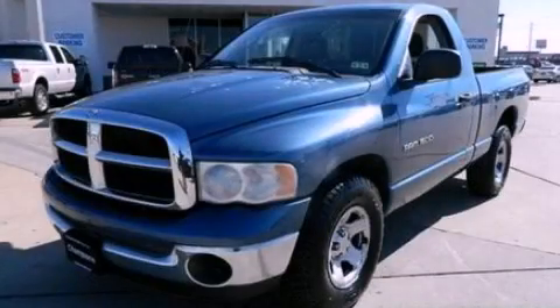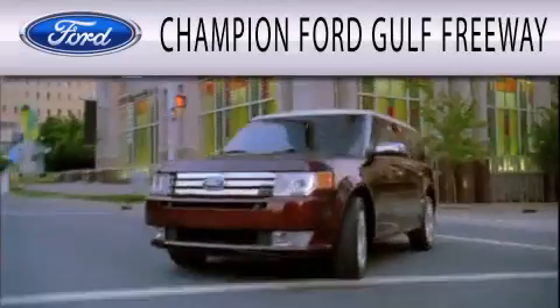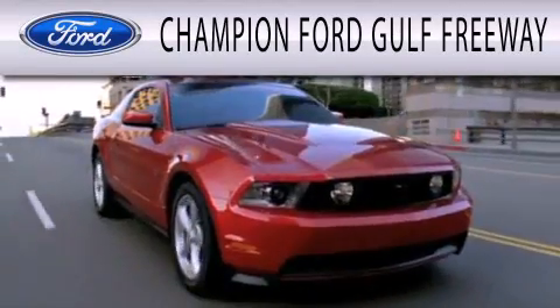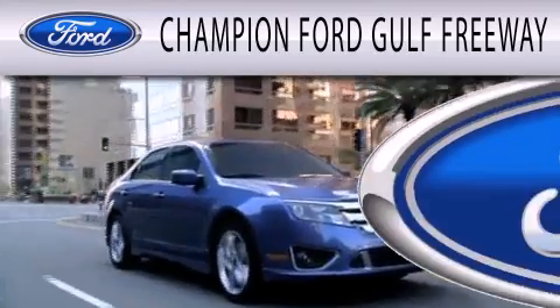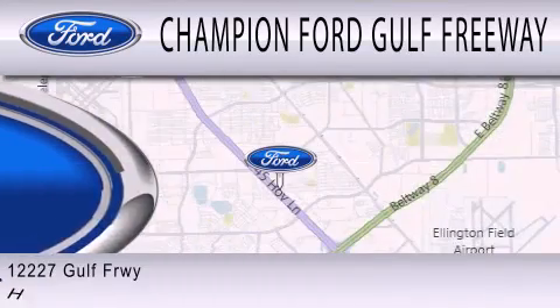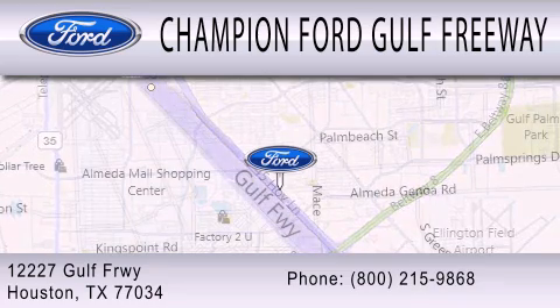This automobile won't last long at this price, call and arrange a test drive now. Champion Ford Gulf Freeway is dedicated to doing everything possible to ensure that the experience you have selecting your next vehicle is as pleasant as possible. We are located at 12227 Gulf Freeway in Houston.